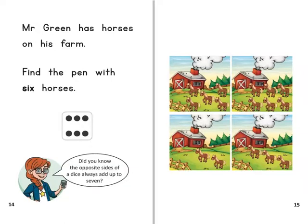Mr Green has horses on his farm. Find the pen with six horses. Did you know the opposite sides of a dice always add up to seven?